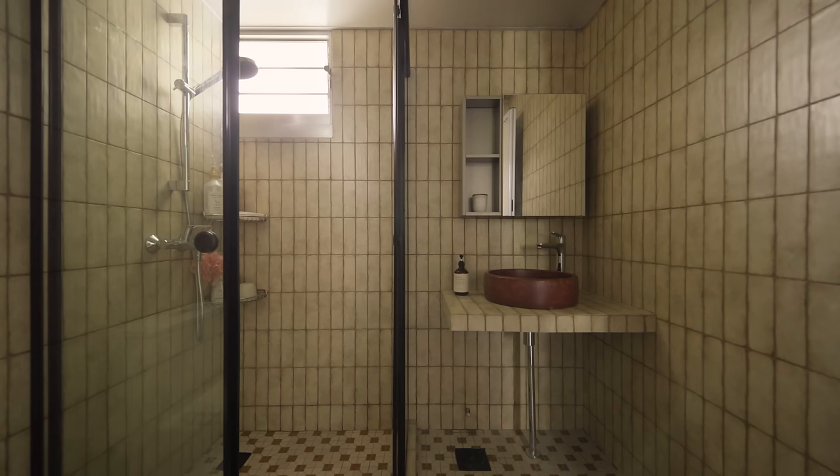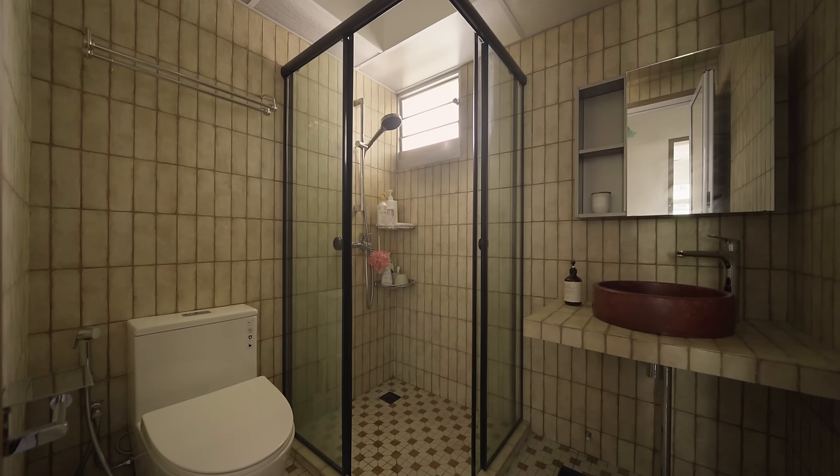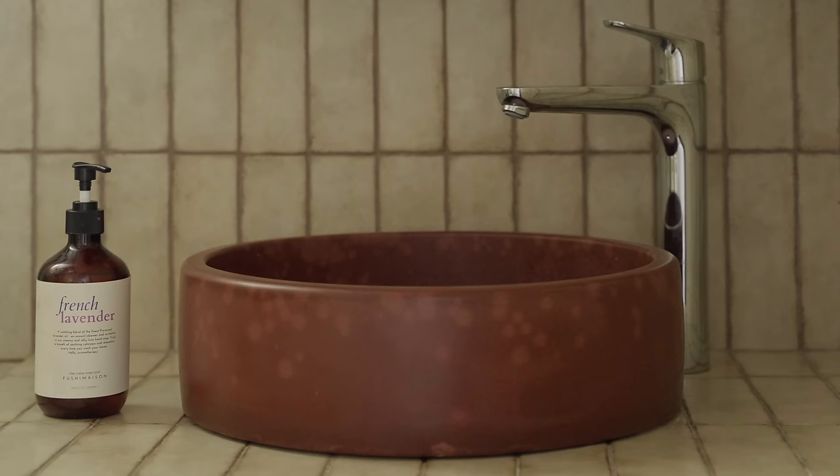For the common bathroom, we wanted to create an aged look, so we chose vintage subway tiles with inconsistent color variation for the walls. We also chose a red concrete sink to fit into the warm theme.